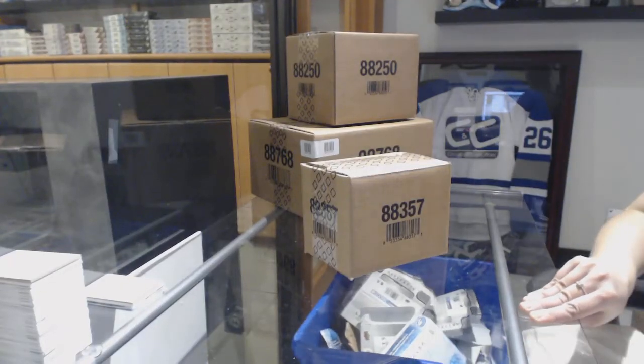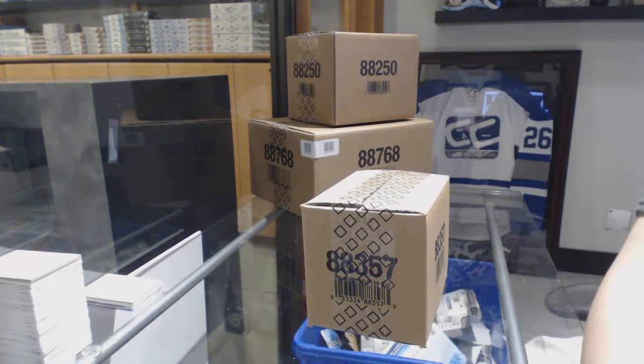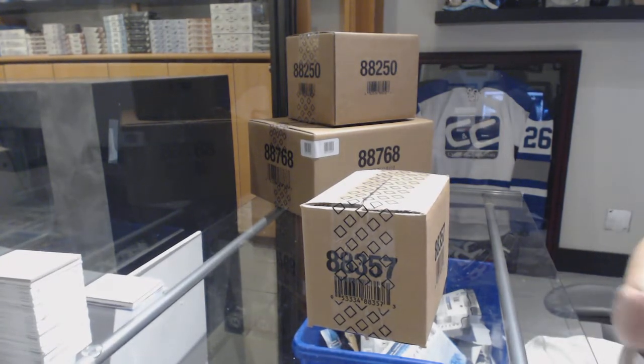Story off scenes of Group Break 85-22, we've got the 10-box case of 1718 SP Game Used.